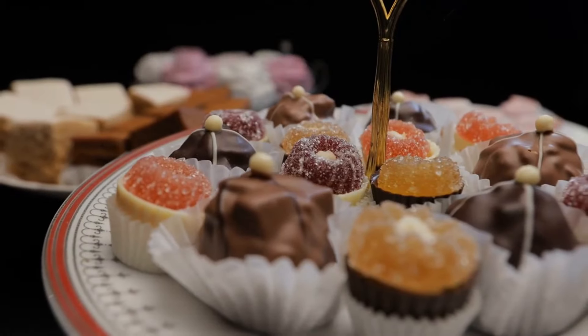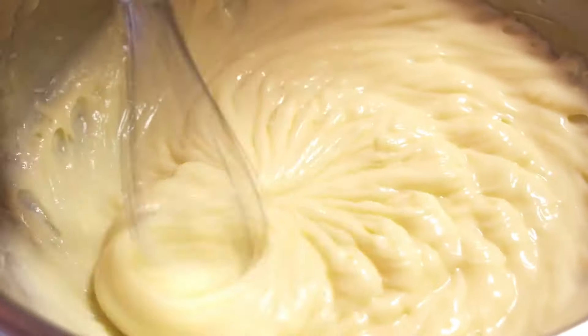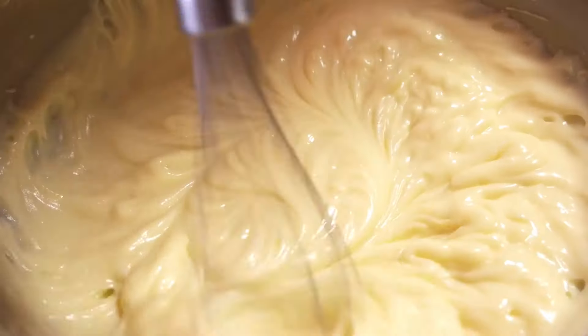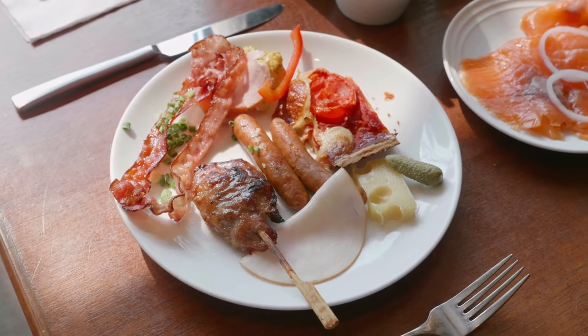Let's talk about baked goods like pastries, cookies, and cakes. These often contain butter or shortening and are high in both saturated and trans fats. Limiting your intake of these treats or finding healthier recipes can make a big difference.